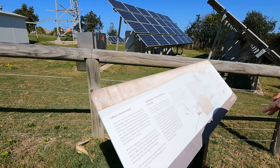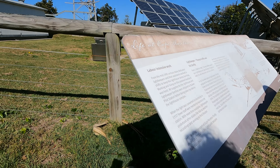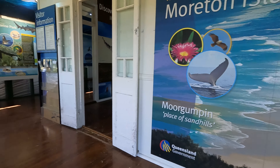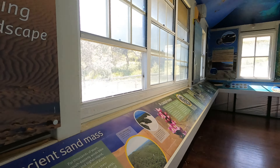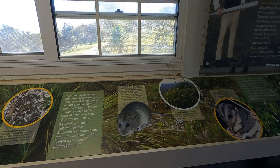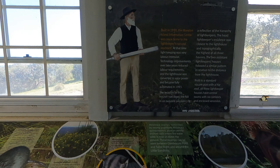Posters along the walk and an on-site museum tell us about the history of Morton Island, of the lighthouse, and of the life of every creature on the island. A few interesting facts that I wanted to share with you.